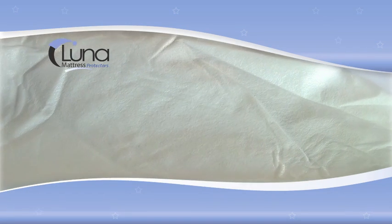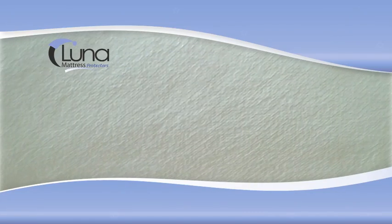Our exclusive membrane material also prevents dust mites and allergens from penetrating through, making it a must have for asthma and allergy sufferers.